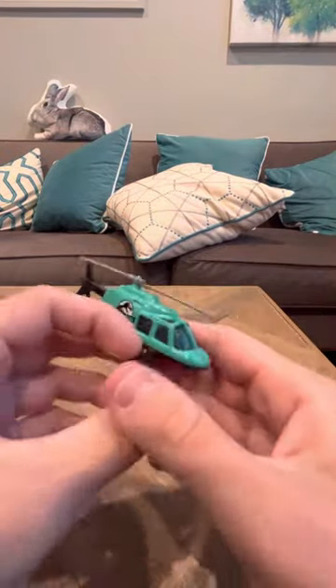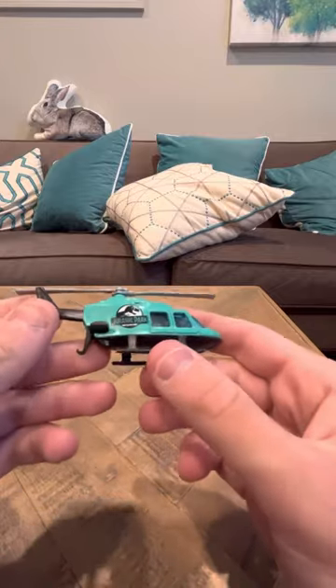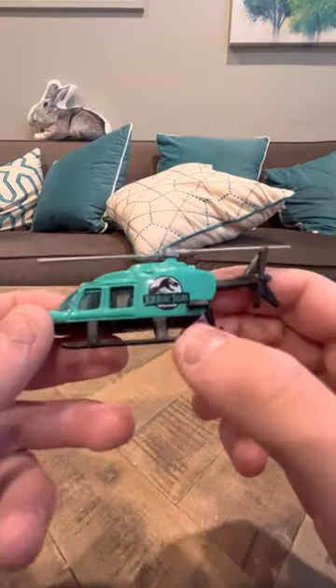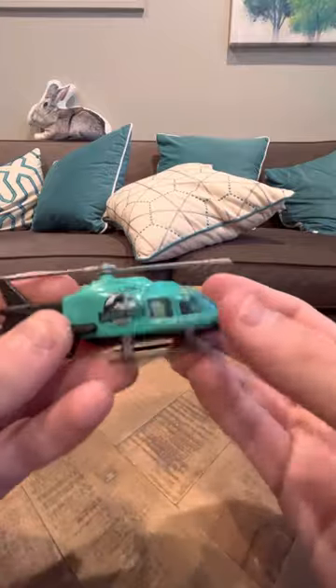Hey everybody, I'm going to do a review on the Leo India Hot Wheels Jurassic Park Proper Chopper. This is a really rare Leo model. These don't come up that often. And what's unique about it is it has Jurassic Park on the side, so it's really, really nice.